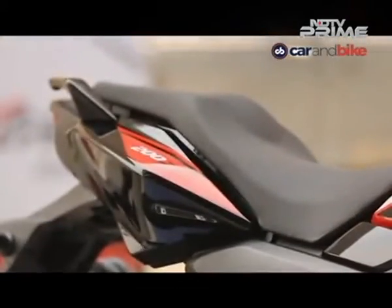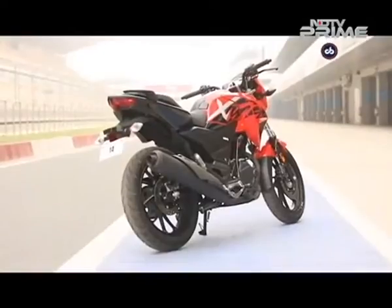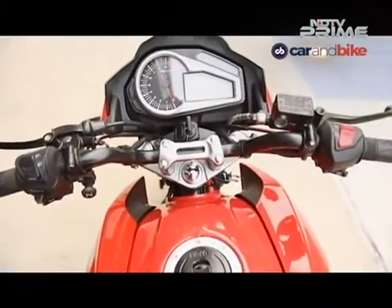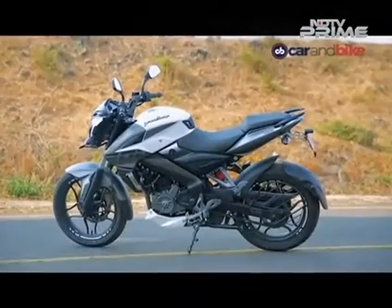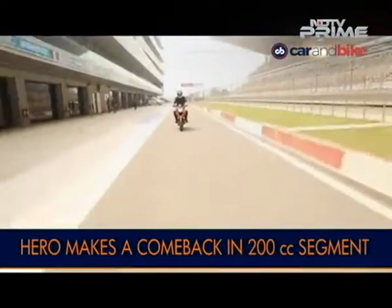It's the newest 200cc premium commuter motorcycle in the market, the Hero Xtreme 200R. But is Hero already late to a party in one of the fastest growing motorcycle segments? A segment which has already proven quite popular with contenders like the TVS Apache RTR 200 4V and of course the Bajaj Pulsar NS200. We spent some time with the new 200cc premium commuter but at a race track.